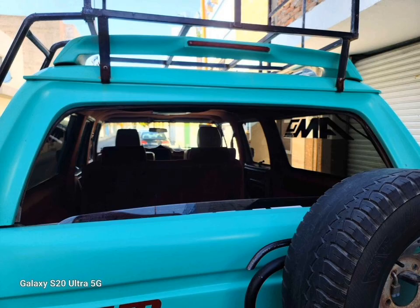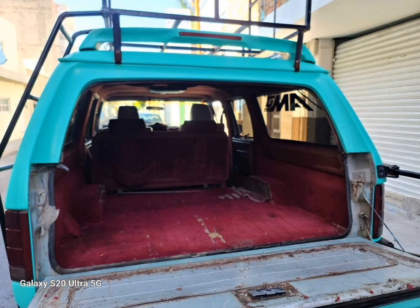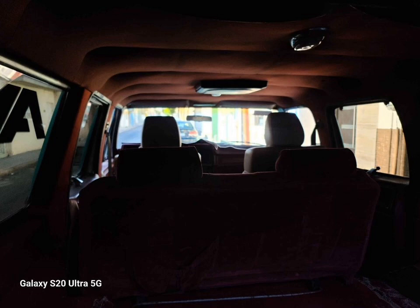I can deliver this truck to you at the Nogales, Arizona border for $9,999 US. That includes the purchase price of the truck and the transport to you at the border. Any repairs requested would be extra. Contact me if you want this extremely rare truck.